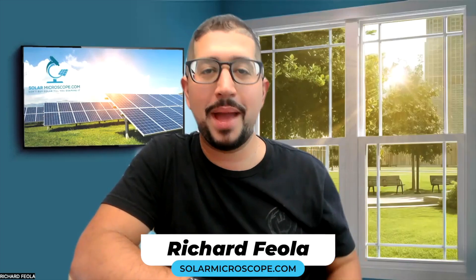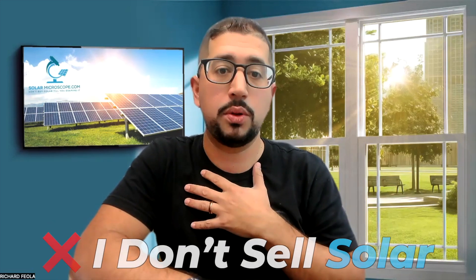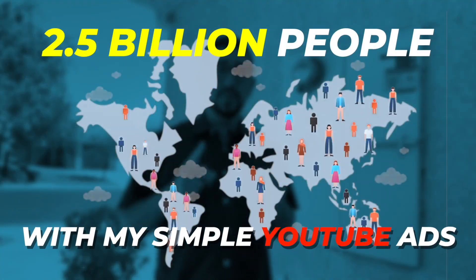Hey there, homeowner. Rich from Solar Microscope here. I help educate homeowners like you so you can look at solar under the microscope and decide if solar is the right fit for you to save money. I personally don't sell solar, so I'm not in the solar industry. I'm in the advertising industry, and I've actually helped over two and a half billion people learn more about solar energy through my simple YouTube ads.